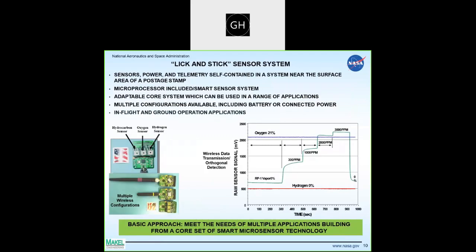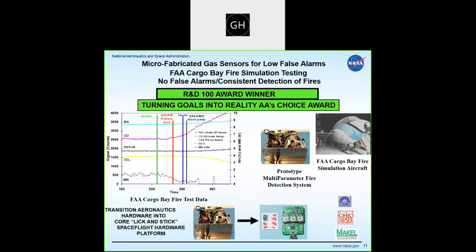The next step is to integrate sensors into a smart system — the lick-and-stick technology. Three sensors together: hydrogen has a different response than hydrocarbons, which has a different response than oxygen. Together they give a sense of whether there's an explosive condition. Integrating into a smart system with different wireless configurations and different hardware is what we mean by a smart system. Through the SBIR program with a company called Mako Engineering, we worked to implement this type of sensor technology.